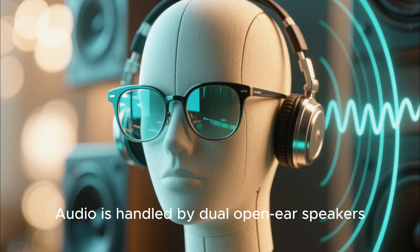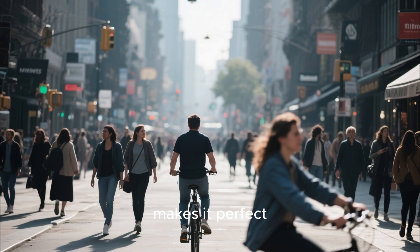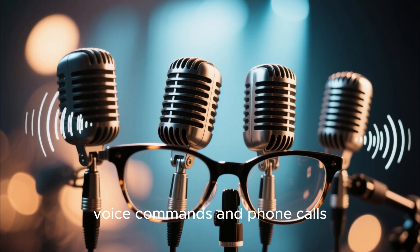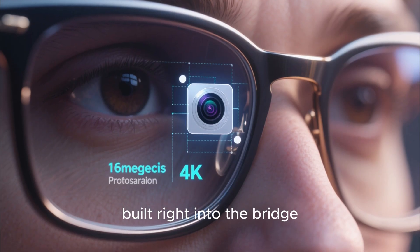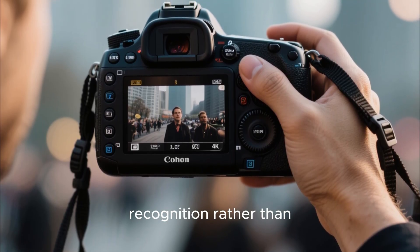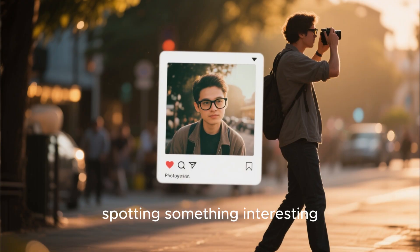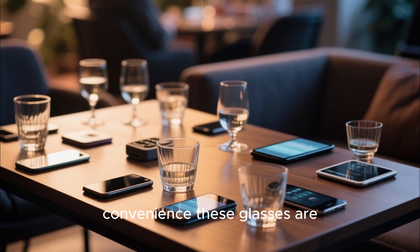Audio is handled by dual open-ear speakers, giving you clear directional sound without blocking your hearing — you can still hear what's happening around you, which makes it perfect for city use. Need privacy? Pair any Bluetooth earbuds and the audio automatically switches over. Microphones are built into the frame, capturing crystal clear voice commands and phone calls with impressive noise cancellation for outdoor environments. And yes, there's a camera built right into the bridge — a 16-megapixel sensor designed for quick snapshots, scanning, or AR-based recognition. Imagine walking down a street, spotting something interesting, and instantly capturing what you see without pulling out your phone.